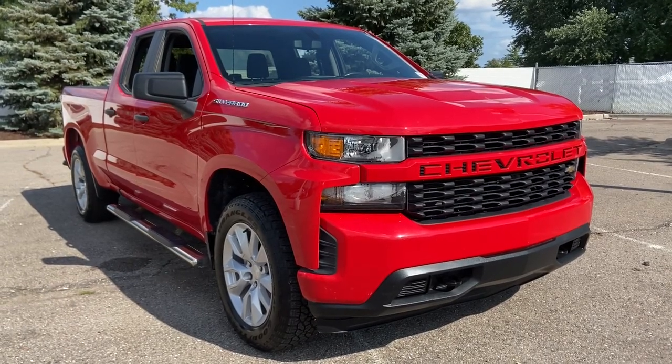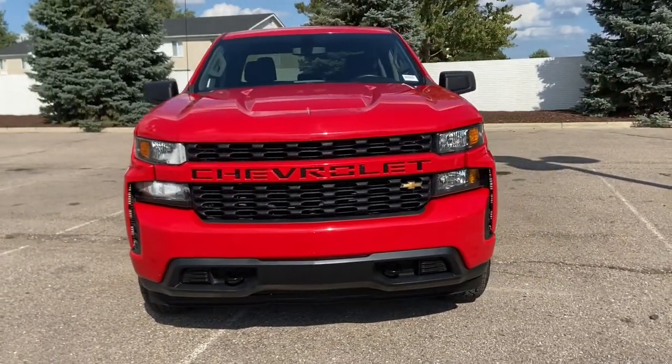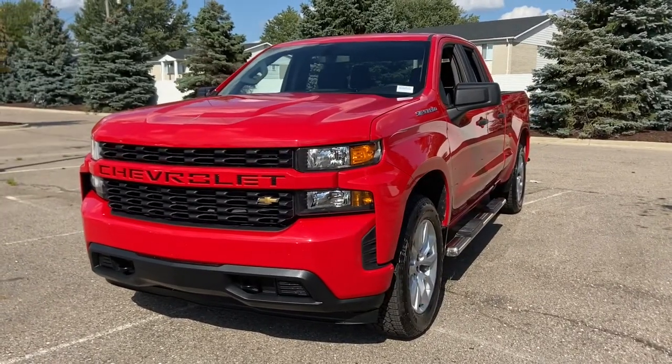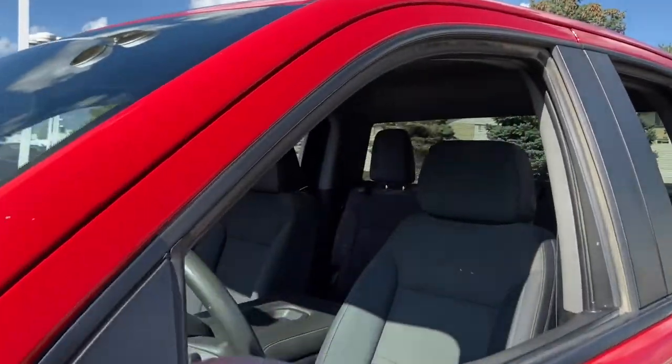Get into the 2019 Chevrolet Silverado 1500. This vehicle still has fewer than 70,000 miles on the clock, so it won't last long. The smooth-riding Silverado 1500 delivers rugged strength, a quiet and spacious cabin, agile handling, and technology that keeps you connected.